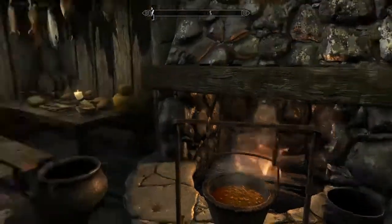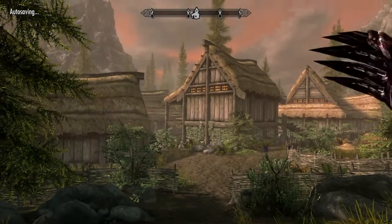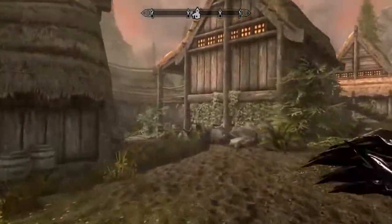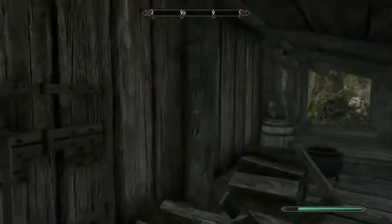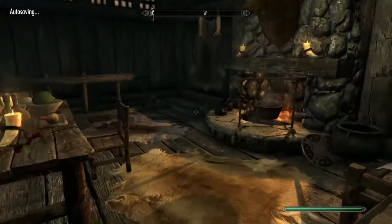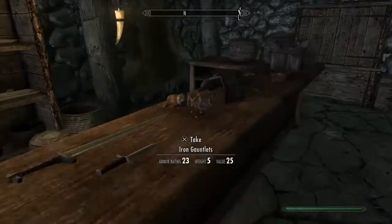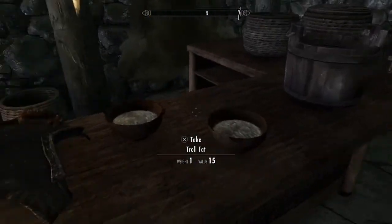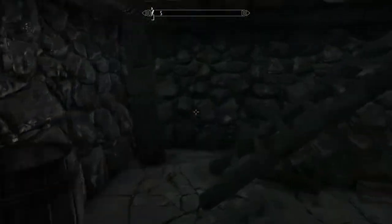The next troll fat should be in Alvor and Sigrid's house. Once you're inside, go to the basement and you should be able to find two pieces of troll fat.